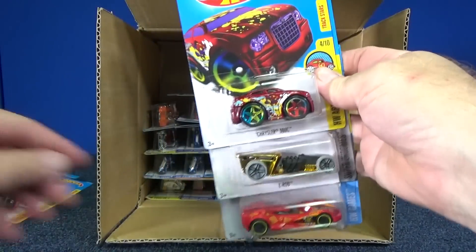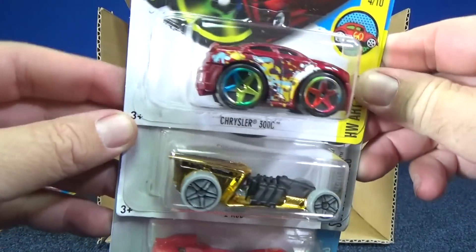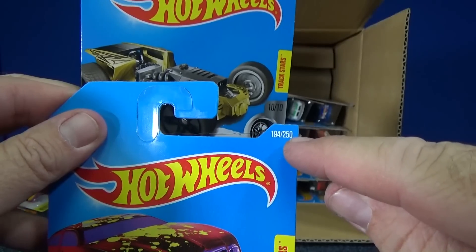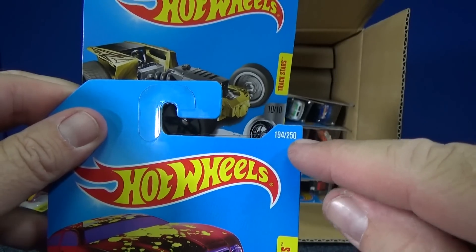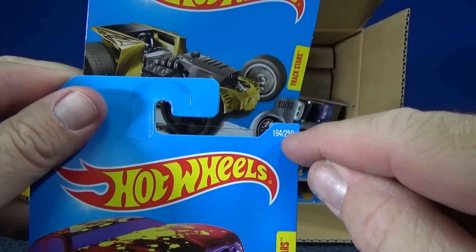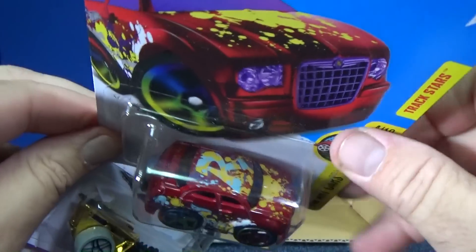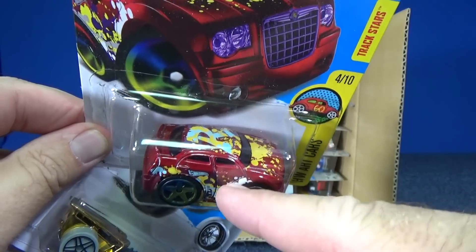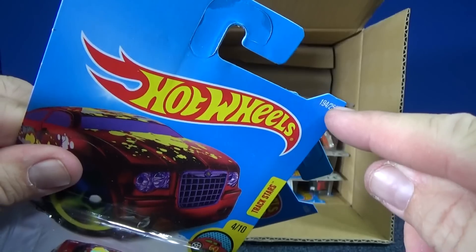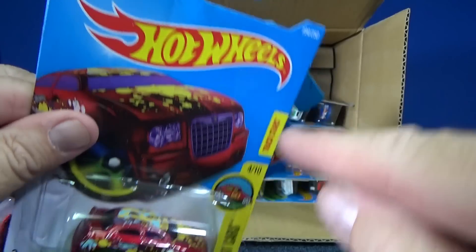After this case, I believe this is the last case — we should have gotten all the 2016 releases. There were 250 releases for this year. Next year that number is going to change; I heard it's going to go up, but it's actually the same number of releases. Because like this model, they had two different colors — they would give it the same collector number, but you could wind up with two different colors of the car with that collector number.